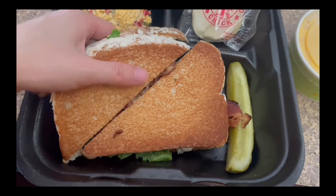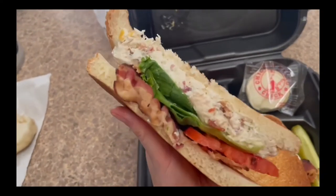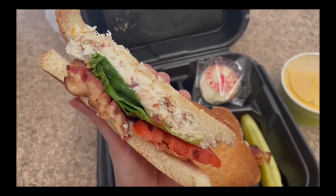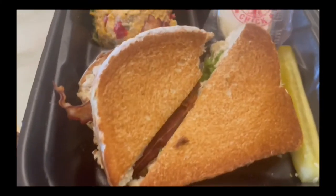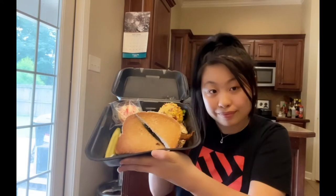I ordered a BLT chicken salad sandwich and this is what it looks like. It looks really good — the bacon looks really crispy. Here's a close-up of the sandwich. I got a Sassy Scotty. This is what the box looks like on the outside, and a little view of everything I got together in the box. It looks really delicious, so let's try it out together.